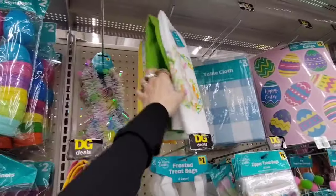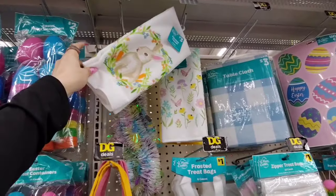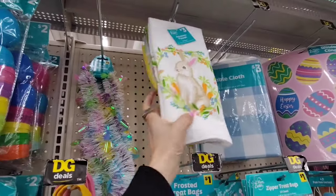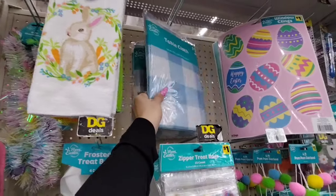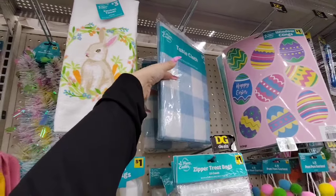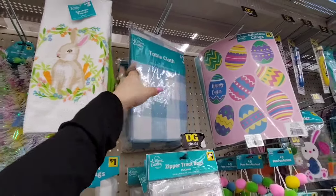They also have microfiber towels for $3.00 — a little high compared to Dollar Tree, but it is a cute spring or summer print. I do like that yellow towel. We also have tablecloths at $3.00 — the blue and white could carry into summer or even 4th of July.